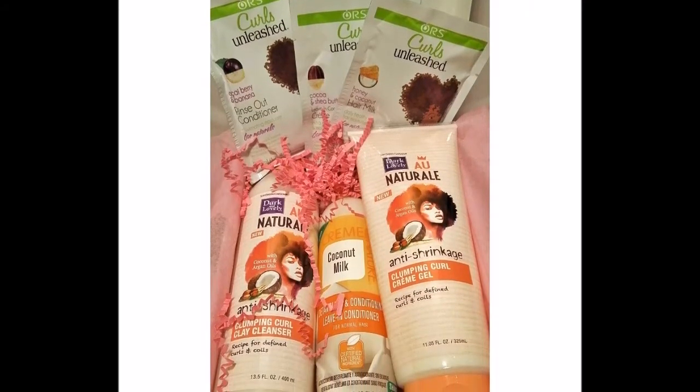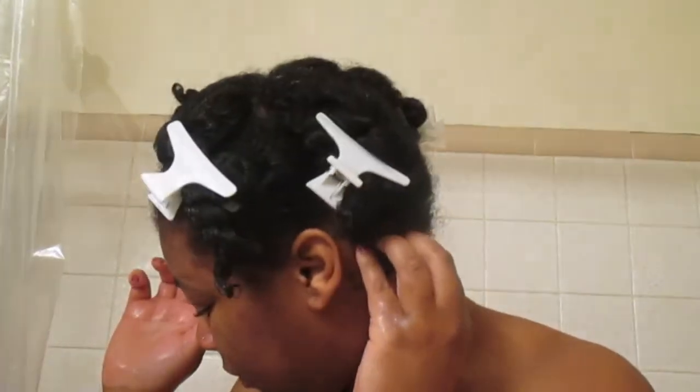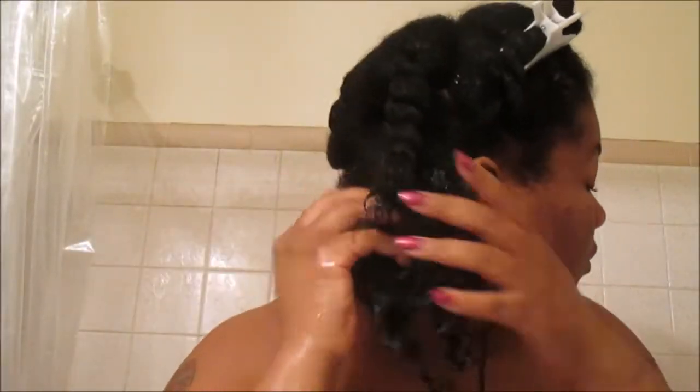Let's get right into this review. As you can see, I always pre-poo, but this time I did use extra virgin olive oil. I used to use that a lot while transitioning, and oh my gosh, I have fallen in love again, so I'll definitely be using extra virgin olive oil a lot going forward.